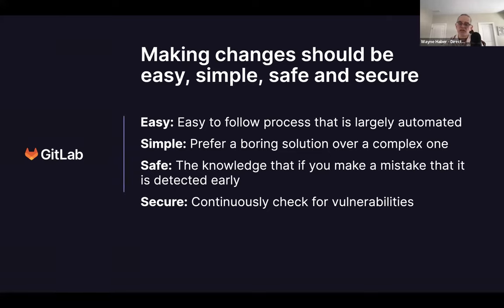Being safe means that if you make a mistake, it'll be detected early. Shift security as far left as possible — tell the developer when they introduce a security issue and display it to them immediately so they can fix it, rather than waiting until the end when it's much harder. Also continuously check for vulnerabilities, not only due to changes developers introduce, but also because a dependent library may have a new security vulnerability released for it that your components are using — continuously checking for those is really key.